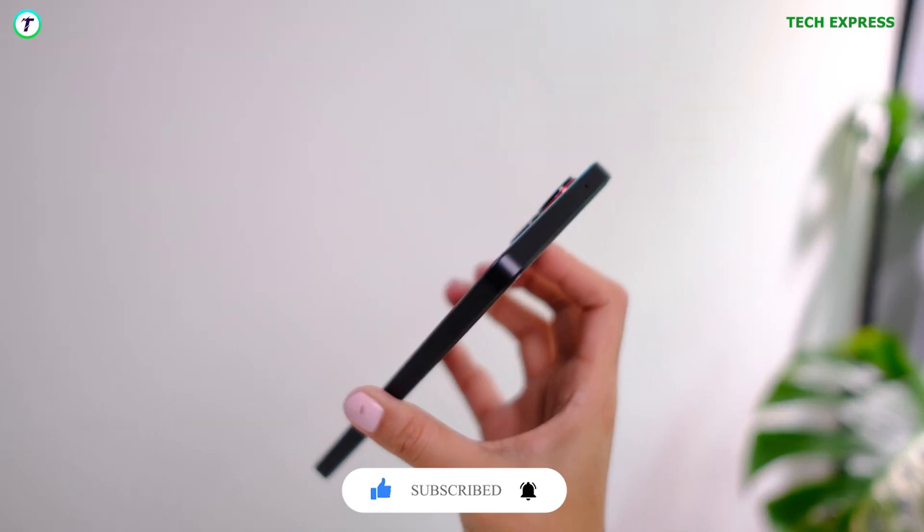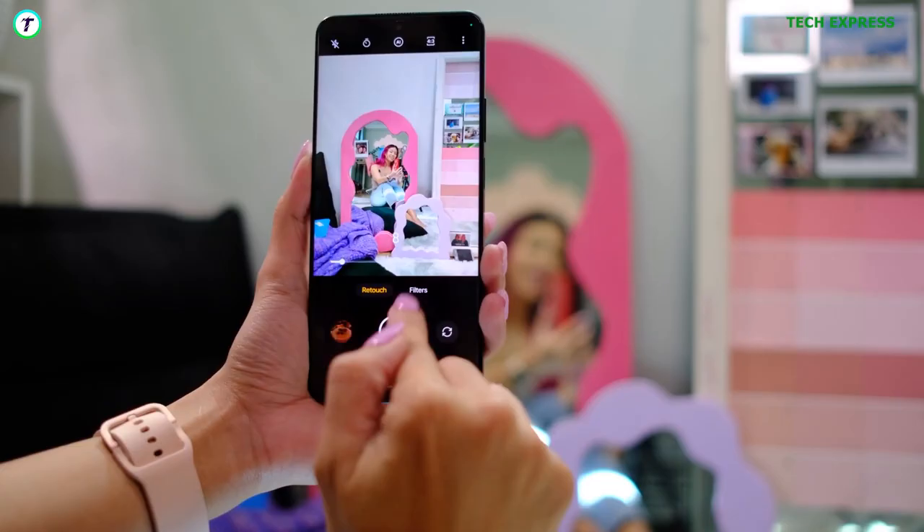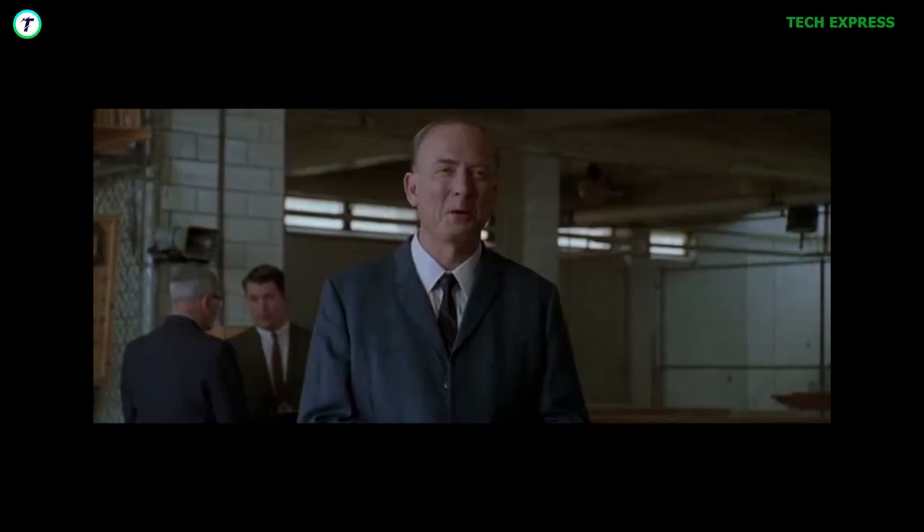The customized interface includes a specially designed lock screen, charging animation, and matching app icons. It also includes a camera shutter sound that emulates the opening of a Coke can. Now, that's refreshing.